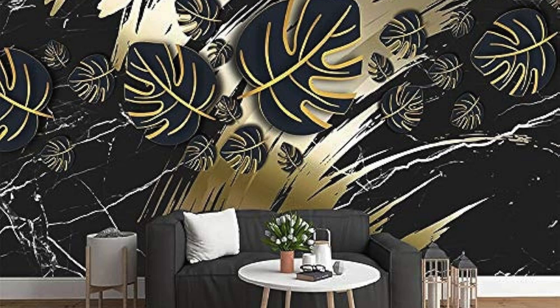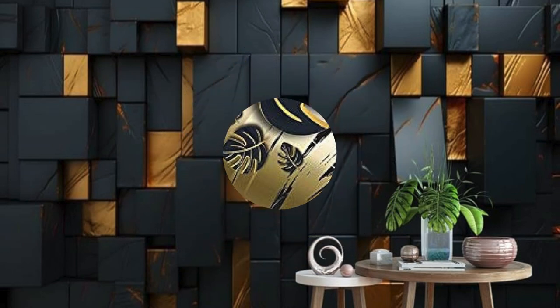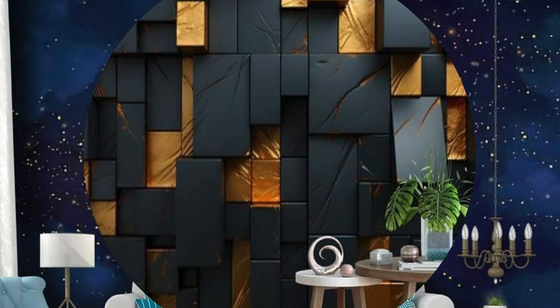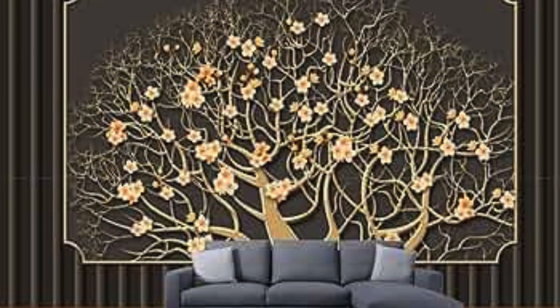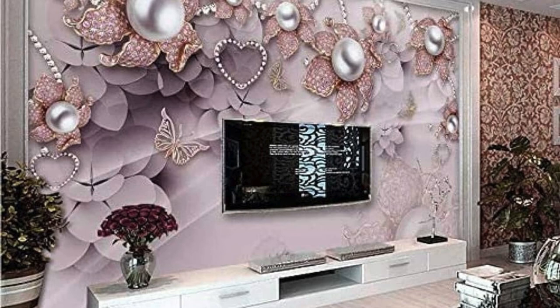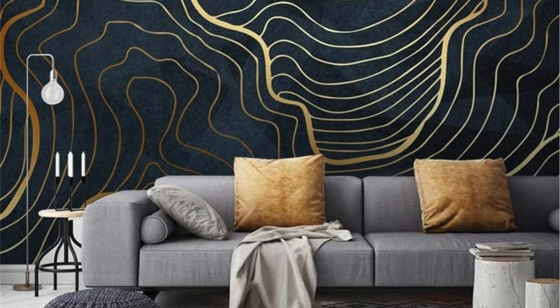Beyond its aesthetic and practical attributes, metallic wallpaper offers a sense of versatility that extends into the realm of creativity. Interior designers and homeowners alike can experiment with various patterns, textures, and color combinations to achieve a customized and personalized look. The reflective surface can be strategically used to enhance natural light, playing with the interplay of shadows and highlights throughout the day, adding a sense of life and movement to the walls.